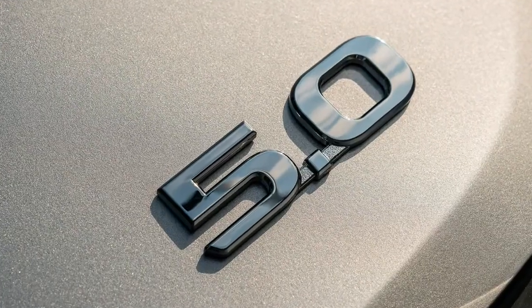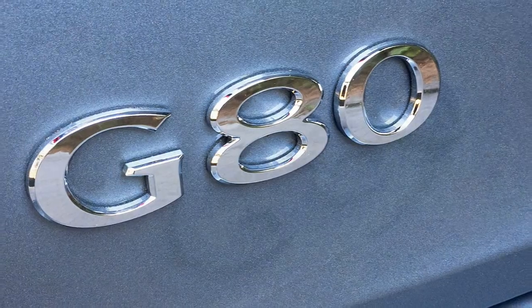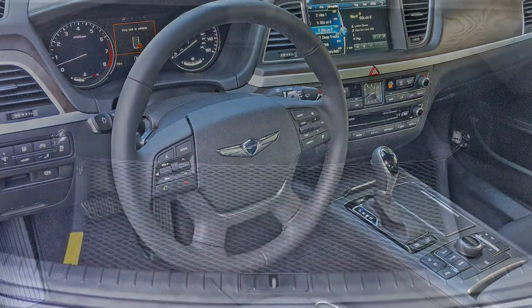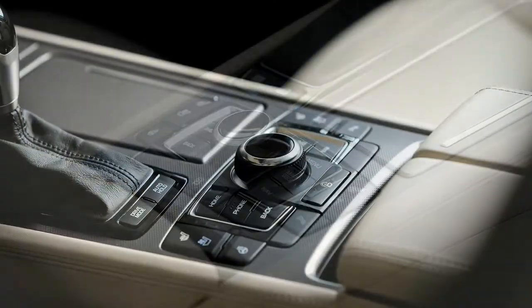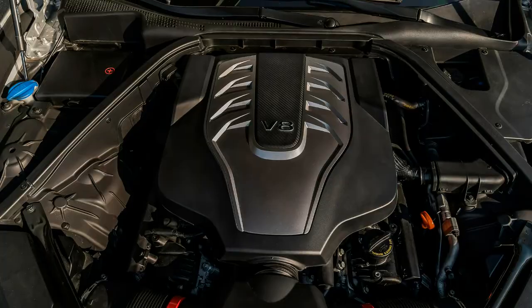A few months ago, I had the opportunity to test drive the Genesis G90, the full-size flagship from Genesis. Like Acura, Lexus, and Infiniti before it, the Genesis division is Hyundai's new premium mark — no unsightly residue of budget accents and Elantra's sharing the brand name.